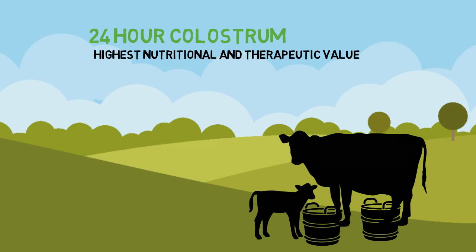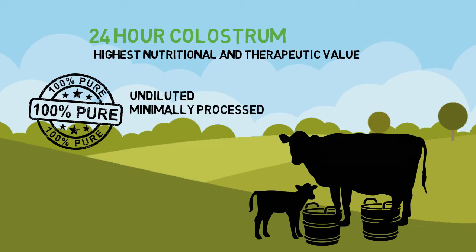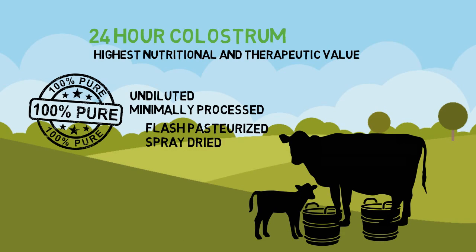Our colostrum is 100% pure, undiluted, and minimally processed. Immediately after collection, it is transported in a chilled container to a processing facility, where it is flash-pasteurized and spray-dried. At Antler Farms, we are very careful to preserve all of colostrum's biological components during each step of processing.